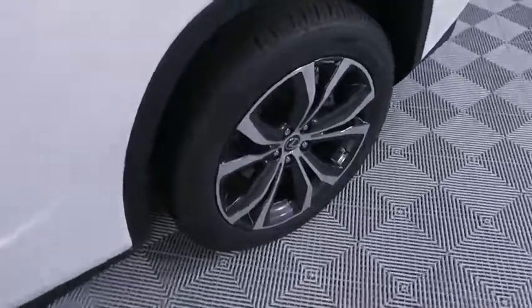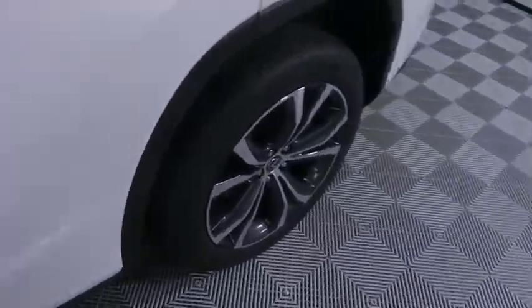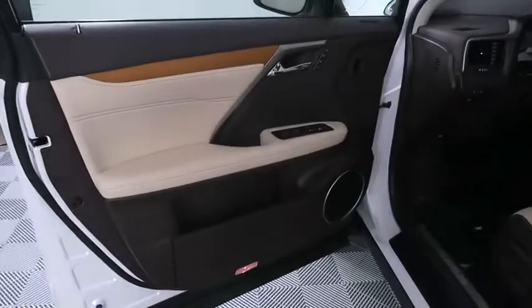Floor mats, four-wheel disc brakes, aluminum wheels, auto-dimming rearview mirror, keyless start, cruise control.